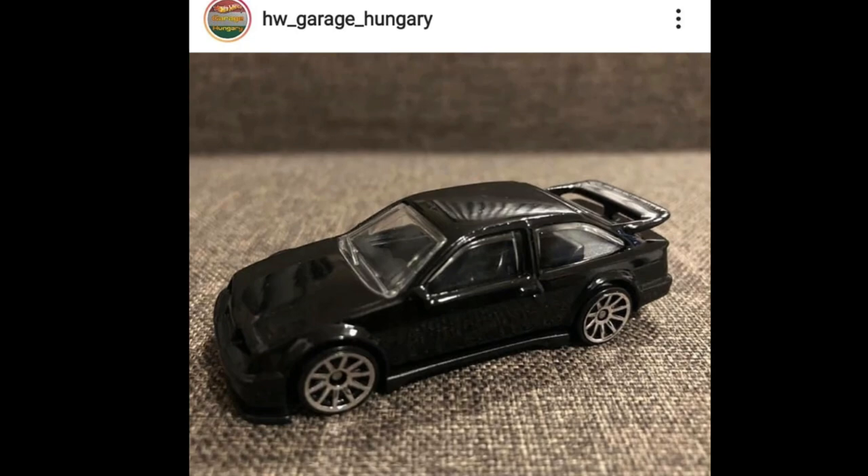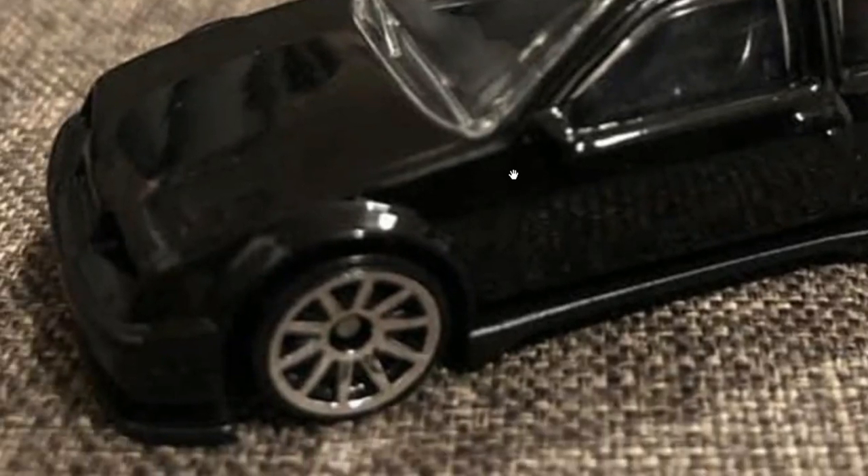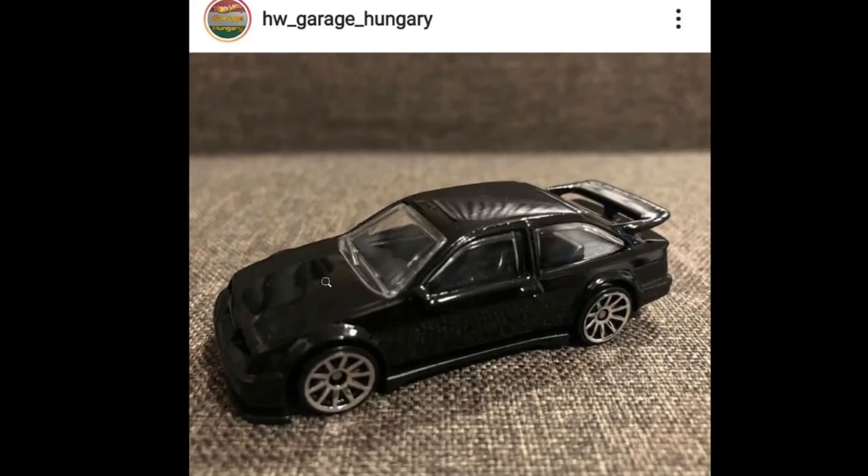Next up is an exciting car — probably one of the hottest for next year. Here's a sneak peek of the Ford Sierra Cosworth, and this is one amazing looking car. I love that they're going with a black colorway for this one, just amazing.